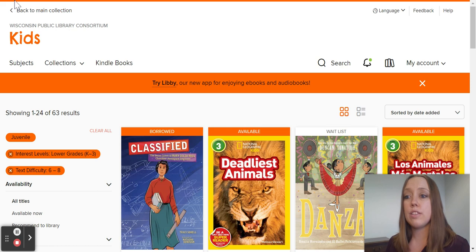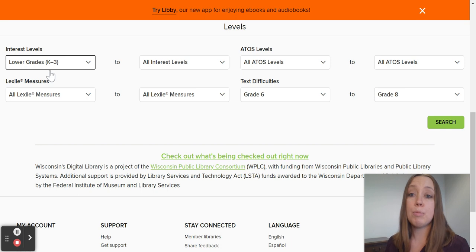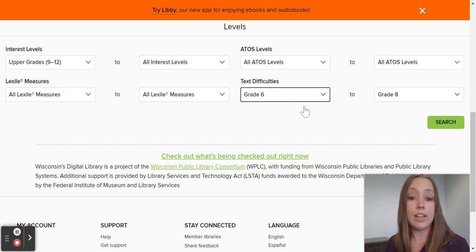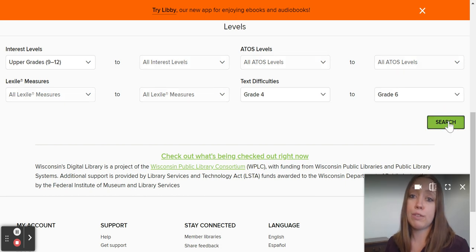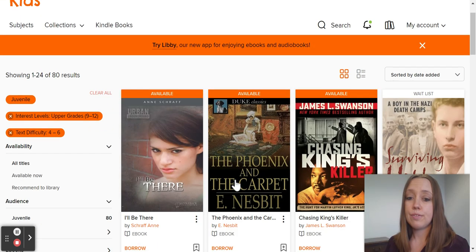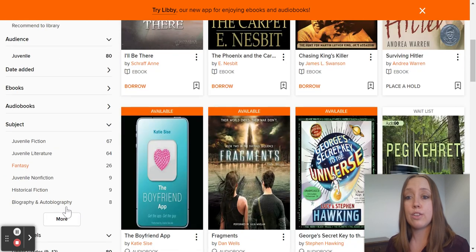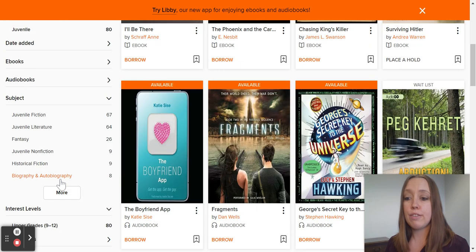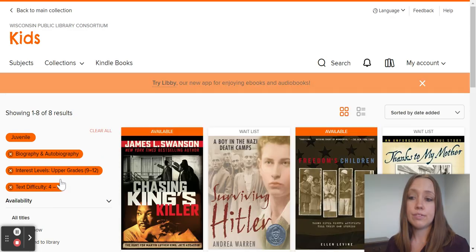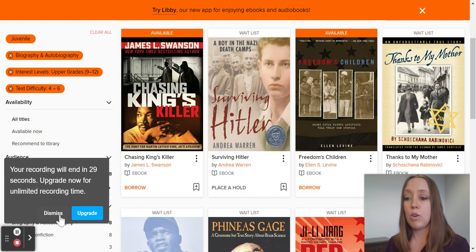You could also have your students borrow books as if they are an upper-grade student. So if you have a high school student but they are reading at a late elementary grade, they can still find material that's appropriate for them. You can have them search by specific subject to narrow down their searches, or look for only what's available now. I'm going to look for biographies, and that narrows it down to what's available and meets that requirement.